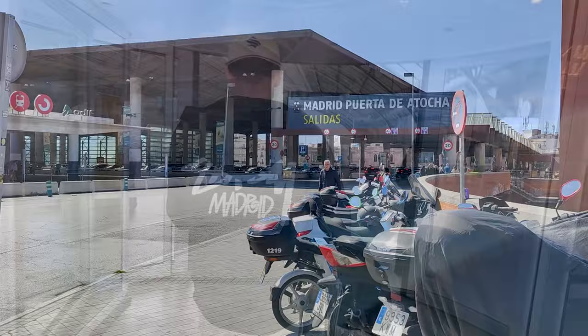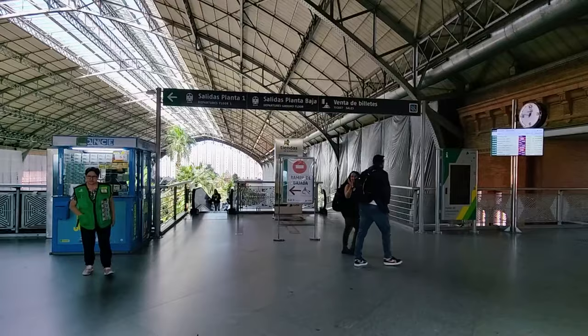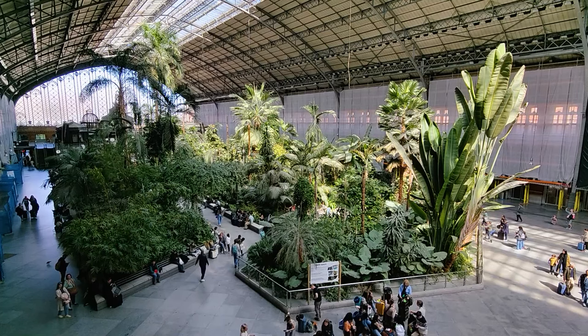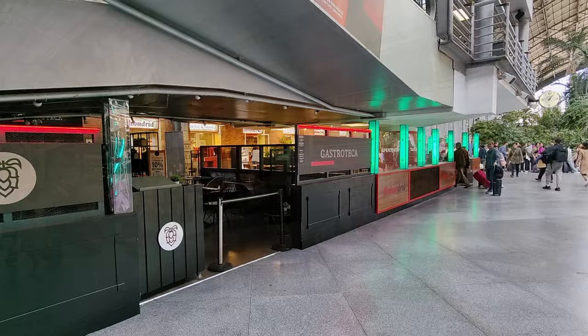You will want to arrive here a bit before your train, as this is one of Europe's best train stations. Just look at this indoor garden — it's beautiful! The station also features plenty of shops and restaurants, and the aesthetic here is great. It has to be one of my favourite stations in Europe.